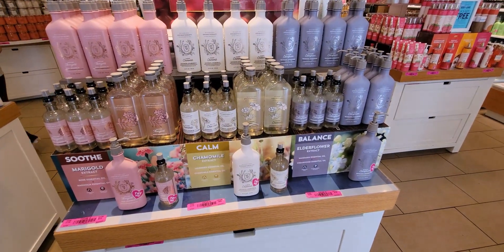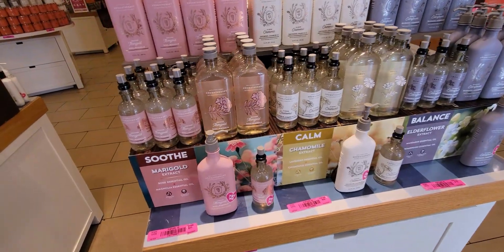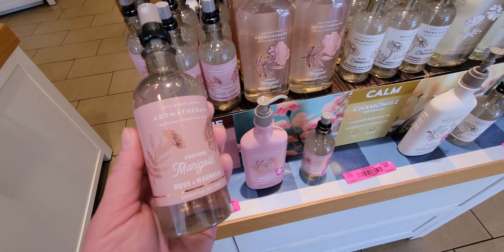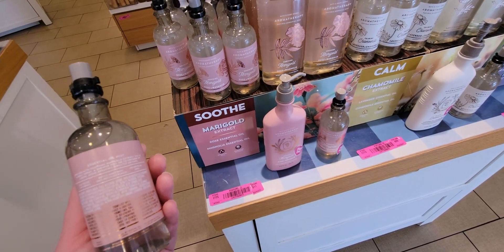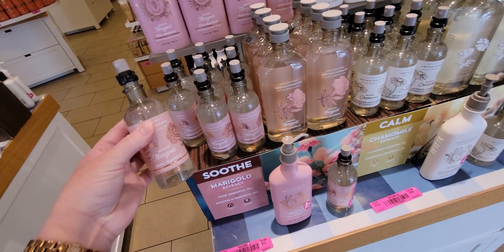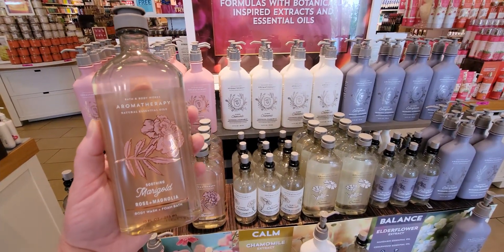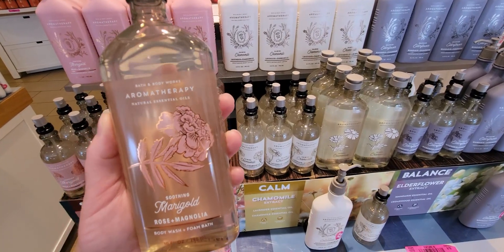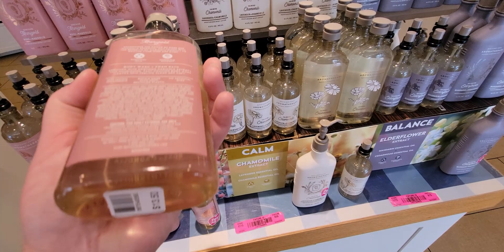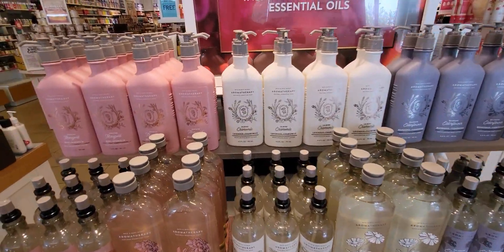Over here, look at this — new Aromatherapy. I'm very impressed with Bath & Body Works. They are constantly rolling out new Aromatherapy. I don't know how they think of all these different scent combinations, but I love it so much. So we have the Soothing Marigold, which is Rose and Magnolia. This is the essential oil mist. Online it says it's a body spray, shower mist, and you can freshen up linens with it. We also have the Body Wash and Foam Bath — really cute with the little gold and pink marigold flower on there. That's $13.50. And you see how they have Soothe, Calm, and Balance — each one is a different thing it does.